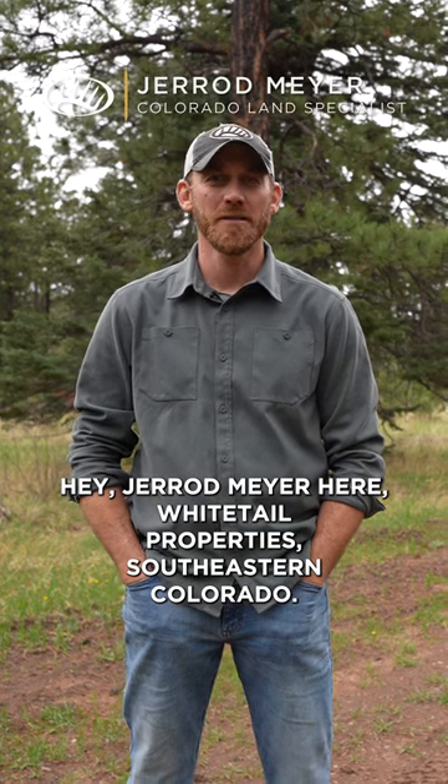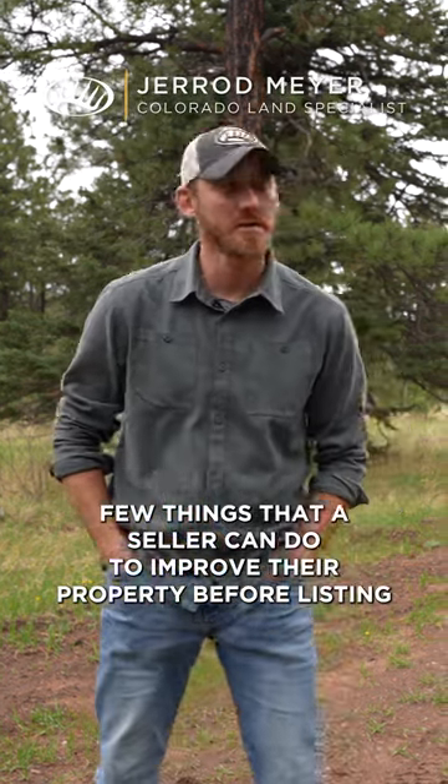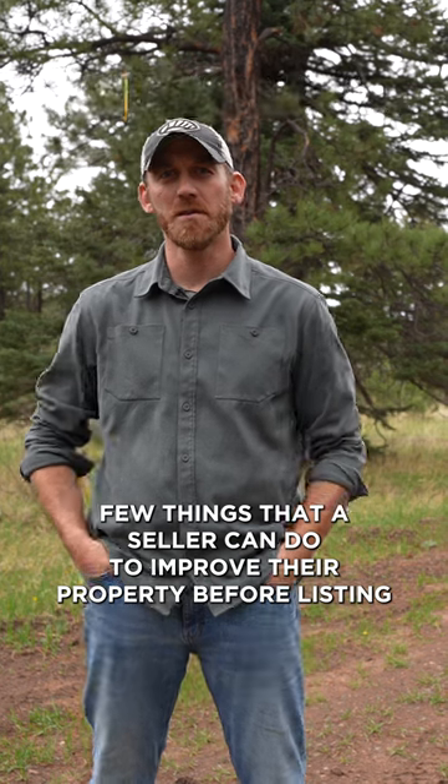Hey, Jared Meyer here, Whitetail Properties, Southeastern Colorado. A few things that a seller can do to improve their property before listing.